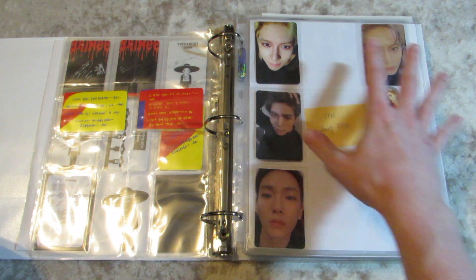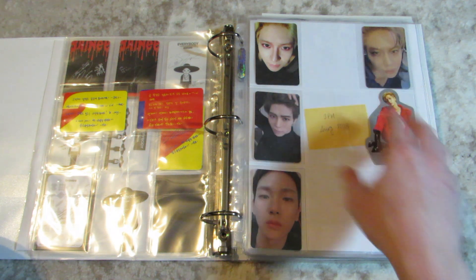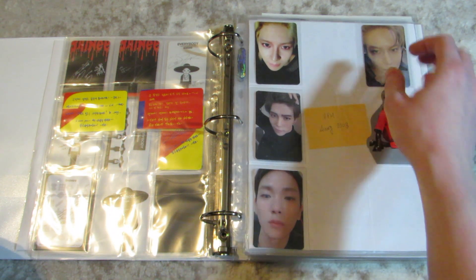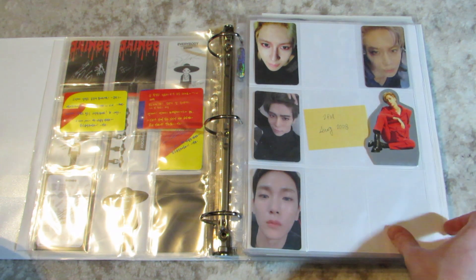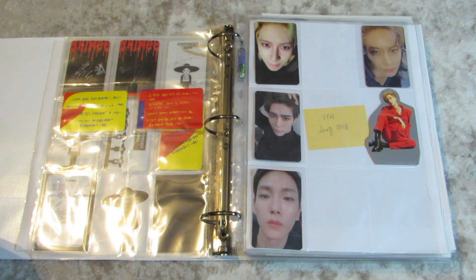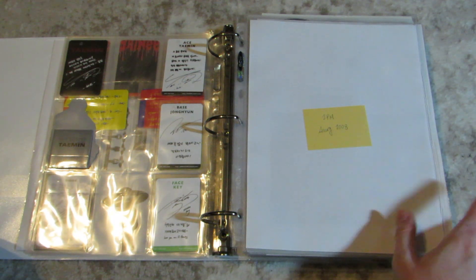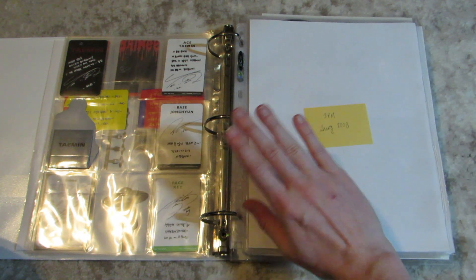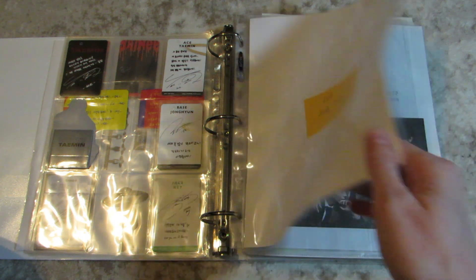I'm doing kind of the same thing I'm doing with EXO — just keeping one card per solo — but there's a few I'm missing. And I sold Jonghyun's She Is card for some reason, so I do want to get that back — one card at some point. I need to get caught up on my SHINee solos. Advice is one of my favorite songs of the year — so good.